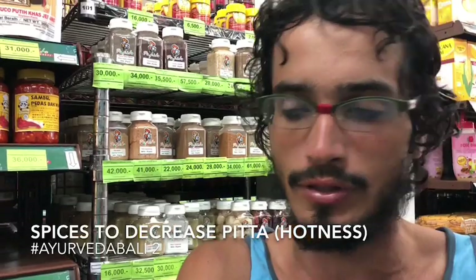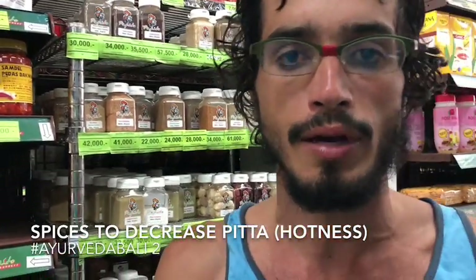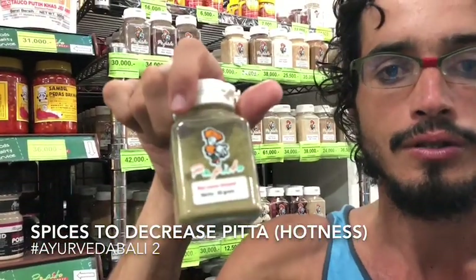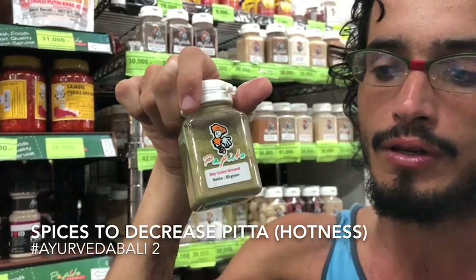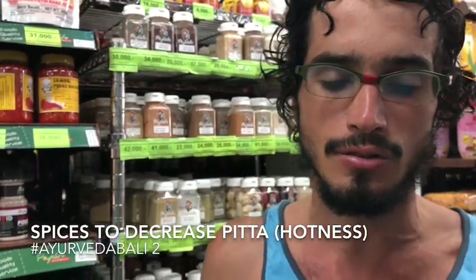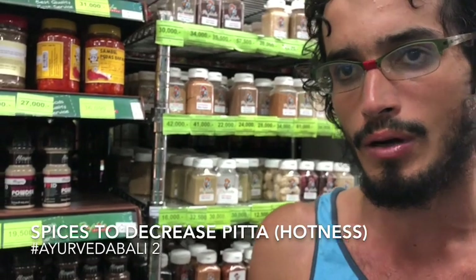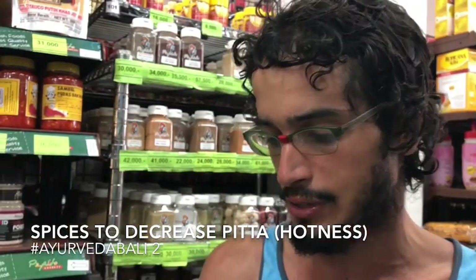You can also make teas with them, but the coriander powder you can use to make a masala while you're cooking. The bay leaf ground — here there is no whole bay leaf, only the ground version. It's very good for acidity and to relieve gases. It's really good not only for pitta heat but also for vata production of gases.